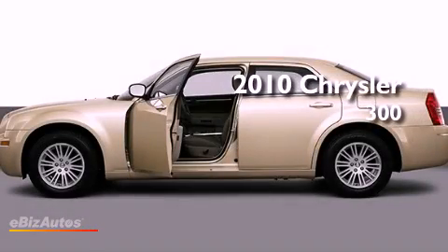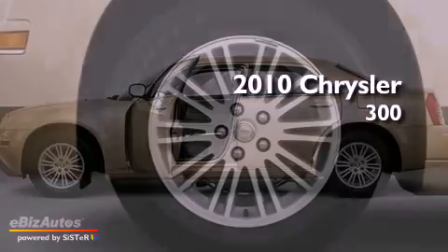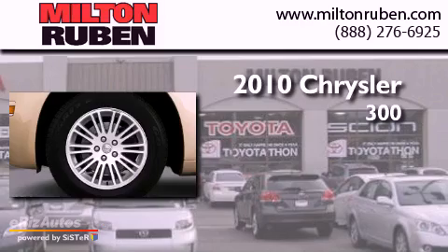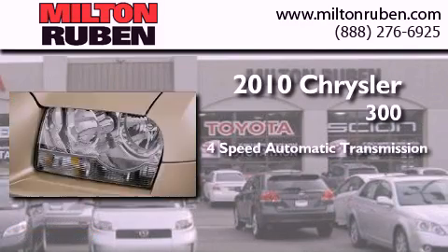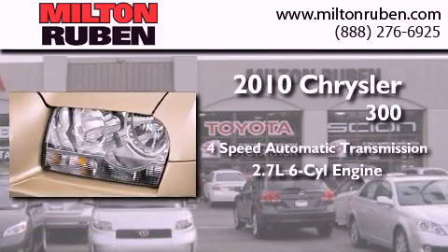This is a brand new 2010 Chrysler 300. This four-door sedan has a four-speed automatic transmission and a 2.7-liter V6.